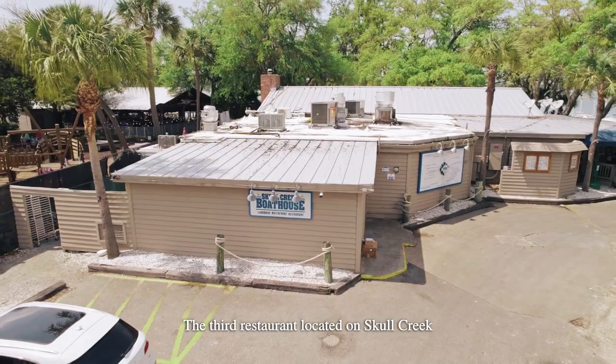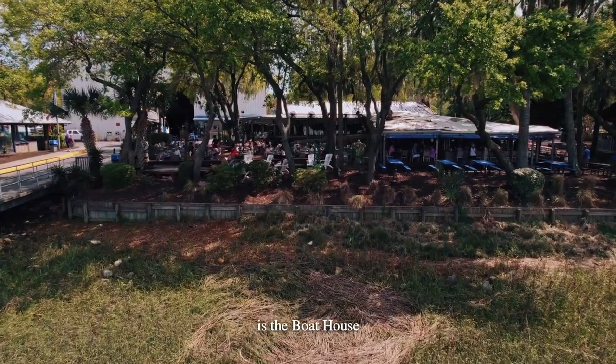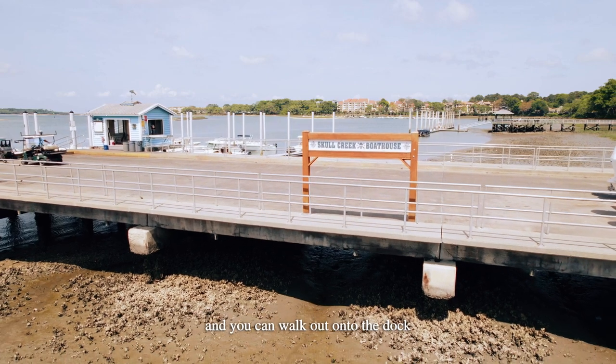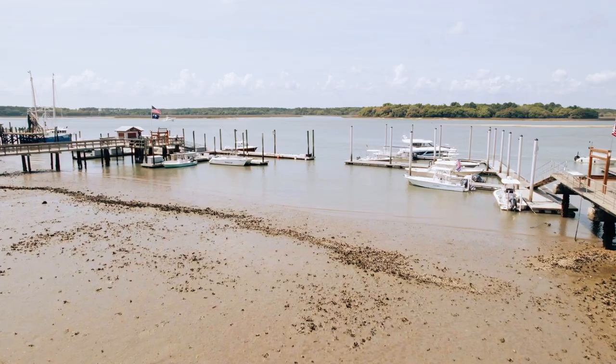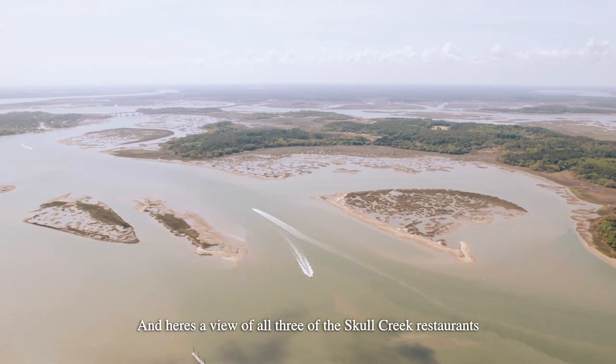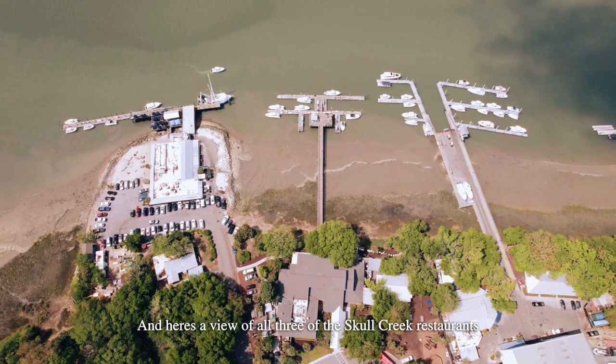The third restaurant located on Skull Creek is The Boathouse. They also have live music, tons of outdoor seating, and you can walk out onto the dock. Here's a view of all three of the Skull Creek restaurants.